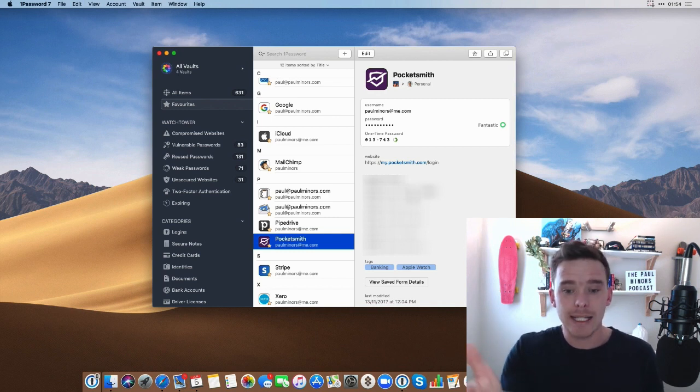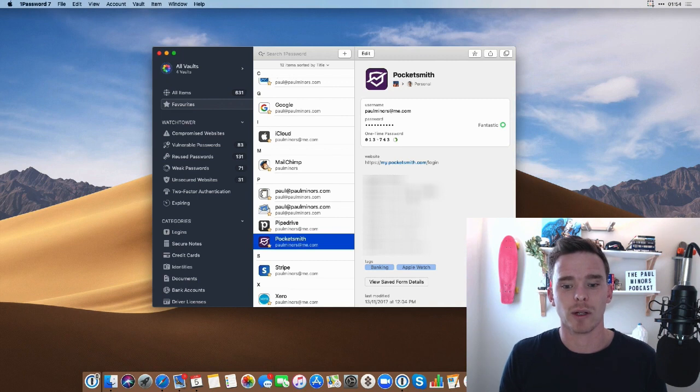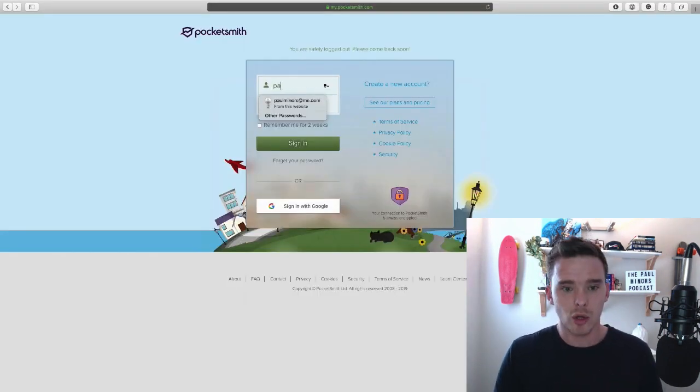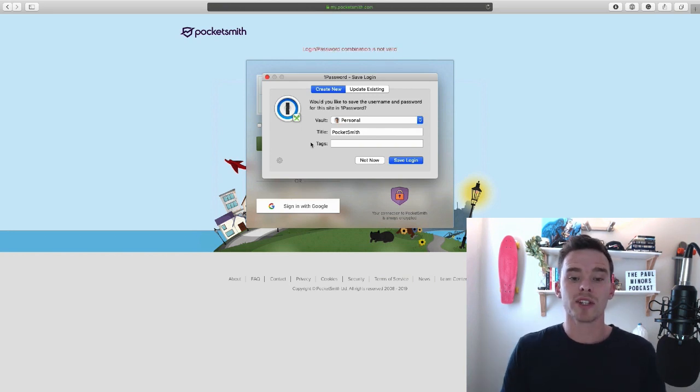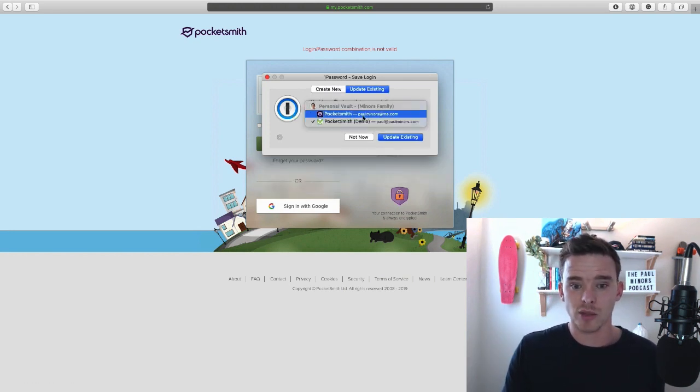If you are signing into a service for the first time, 1Password pops up and asks: do you want to save this password? Because it's your first time logging in with these credentials. You can update an existing password or create a new login and automatically save it.